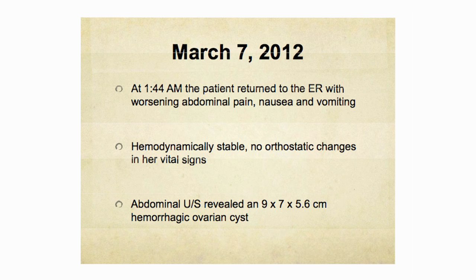On March 7th at 1:44 in the morning, she returned to the emergency room with worsening abdominal pain, nausea, and vomiting. The patient wasn't capable of calling the bleeding disorders nurse she regularly contacts, because she was feeling so unwell she wasn't thinking straight. When she presented, she was hemodynamically stable with no orthostatic changes. An abdominal ultrasound was repeated, revealing the hemorrhagic cyst was slightly larger than documented on the CT scan just days before.